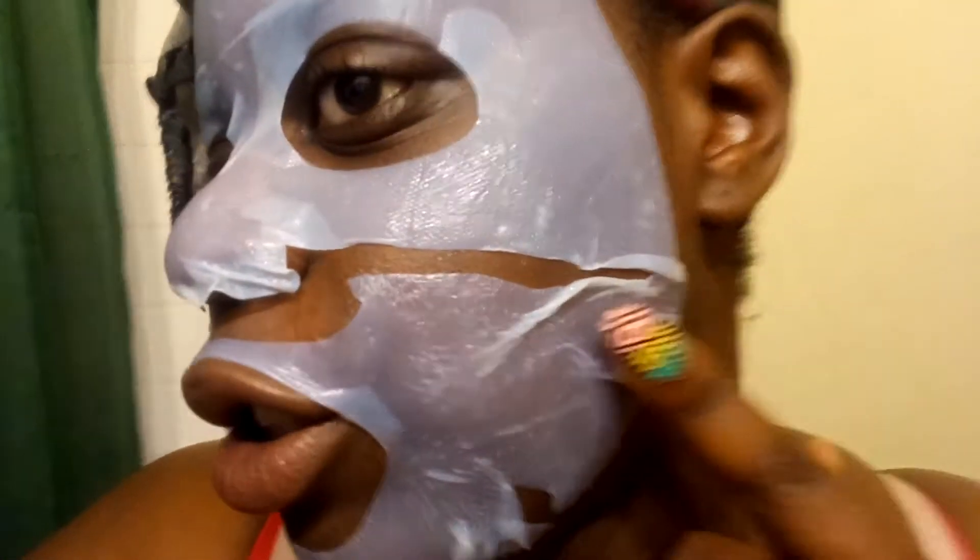Another thing I like about this mask is that it comes in two parts and has a jelly consistency — it's not like a regular sheet mask. I think that's part of why the price is up, and also because of the serum. I know their serums cost like a hundred bucks, so the serum in each mask makes it expensive.